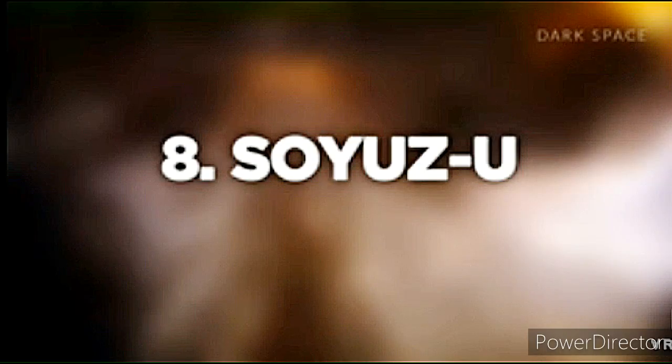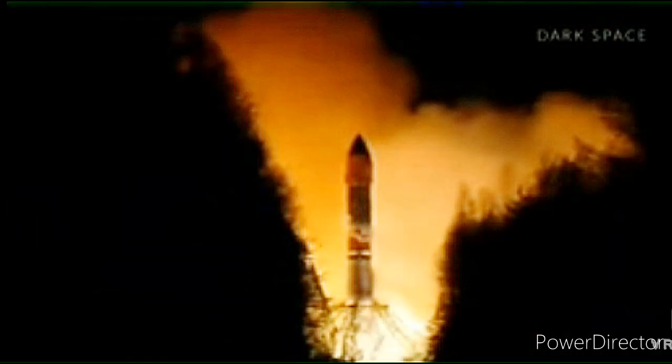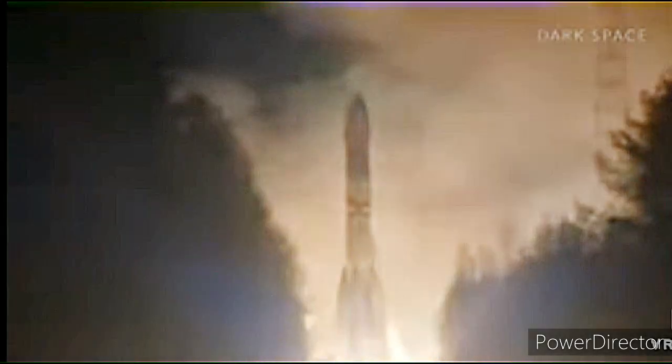Number 8: Soyuz-U rocket. Cost of launch: $48.5 million. Carrying a Photon M1 research satellite, this Russian rocket disintegrated 20 seconds after liftoff, due to debris that caused a blockage in the Block D hydrogen peroxide pump. The debris trapped in the Block D hydrogen peroxide pump choked off the lubricant to the turbo pumps, and the resulting increase in heat and friction led to a chain of events that could not be stopped.